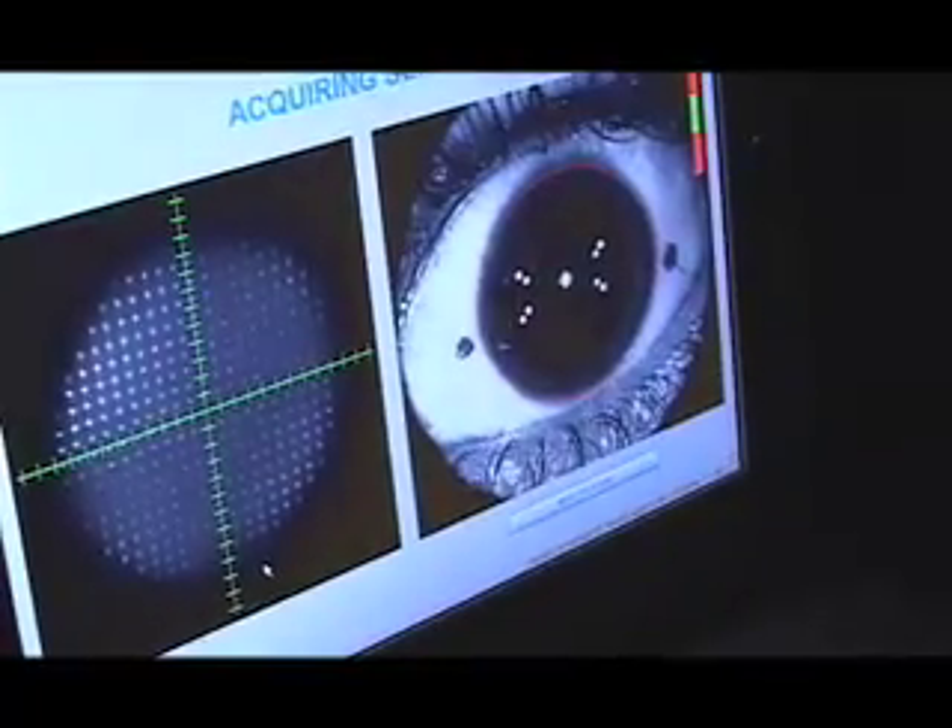Almost three-quarters of a million people undergo LASIK to correct their vision in the U.S. every year. It's one of the most successful surgeries in history, primarily because of the precision with which we can reshape the cornea with the laser and the fast recovery time.